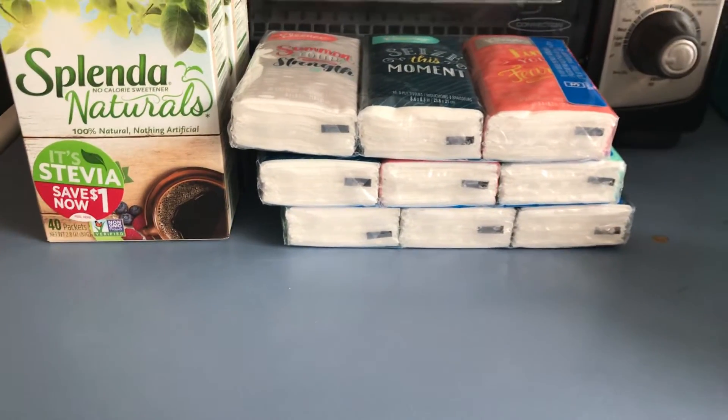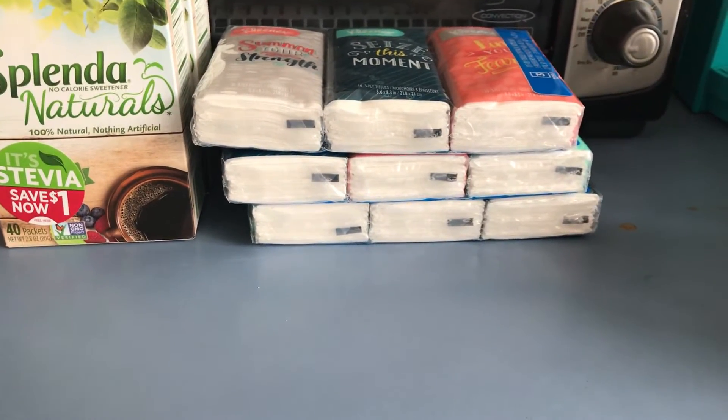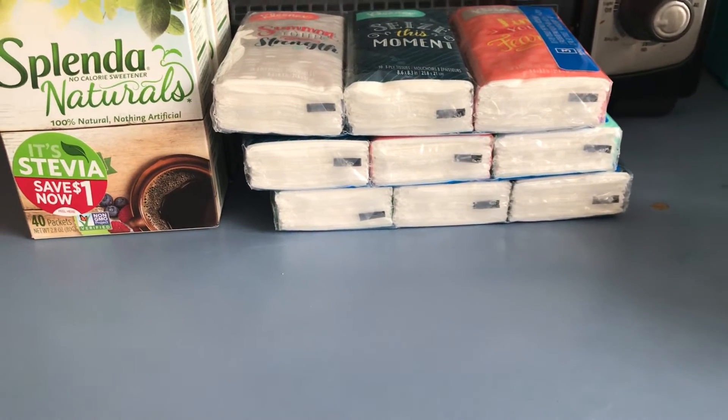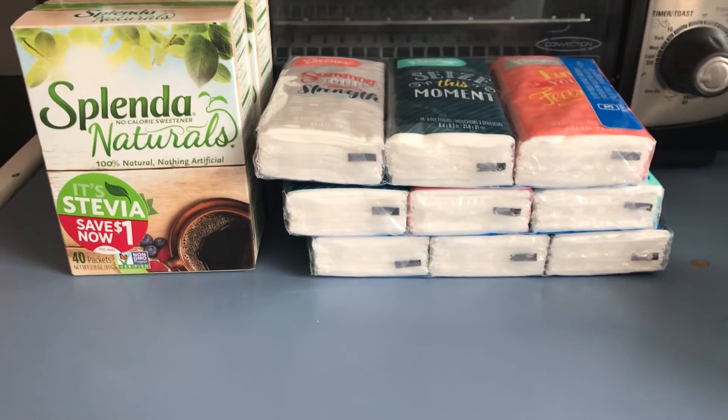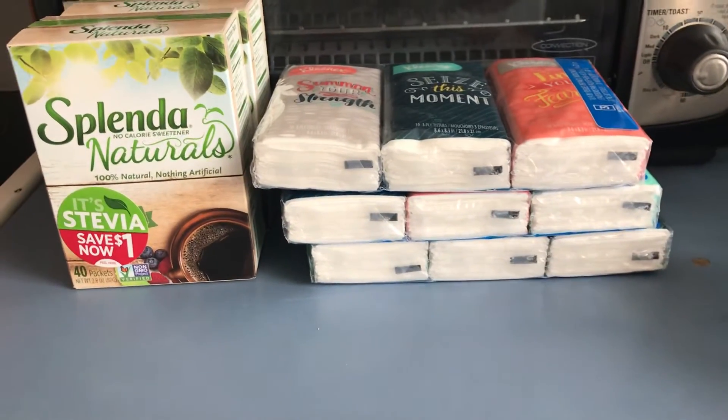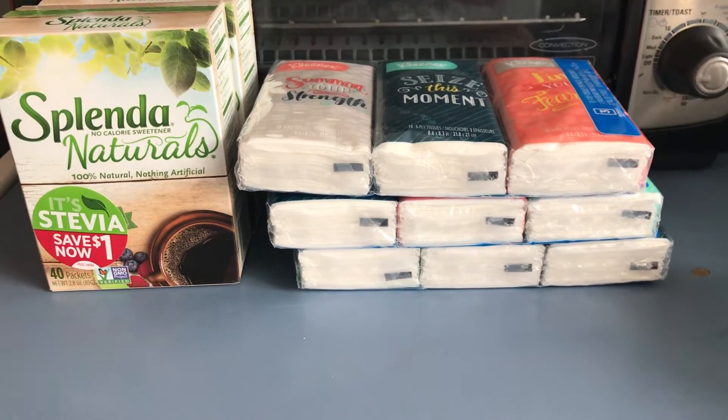The Slender Naturals, it's $3.48. I used a buy one, get one free coupon, so I deducted $3.48. I got back two from Checkout 51, making it $1.48 for two. So this is my Walmart Checkout 51 haul.